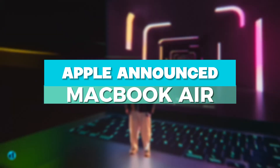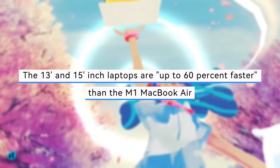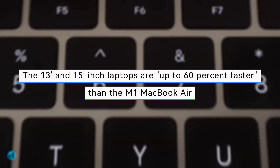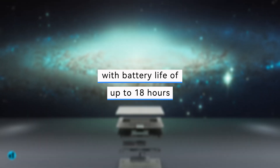Apple has shown a pair of new M3-equipped MacBook Air models. According to Apple, the 13- and 15-inch laptops are up to 60% faster than the M1 MacBook Air, with battery life of up to 18 hours.